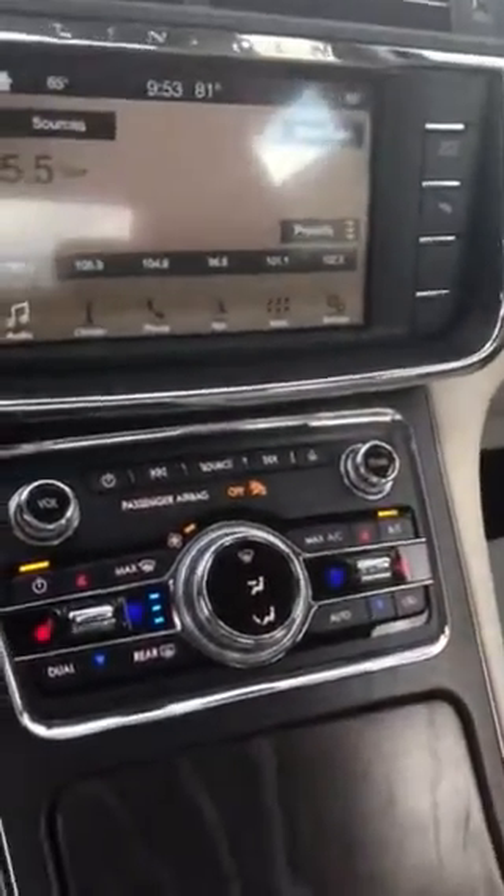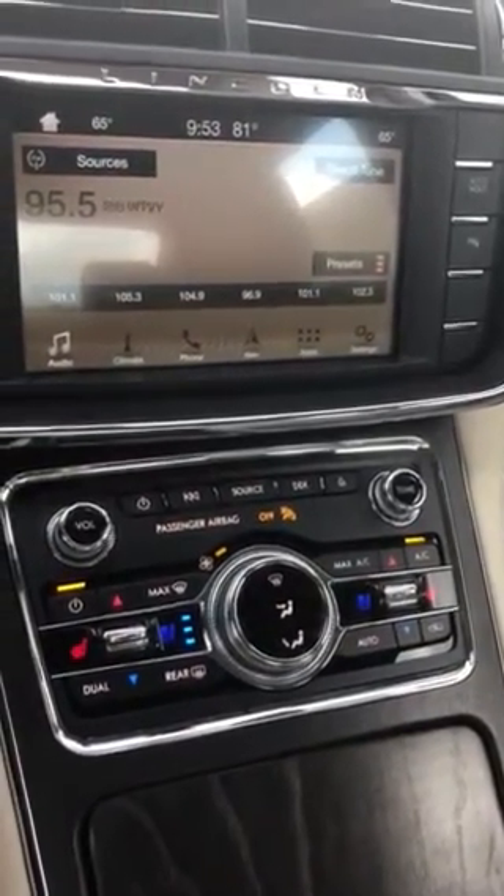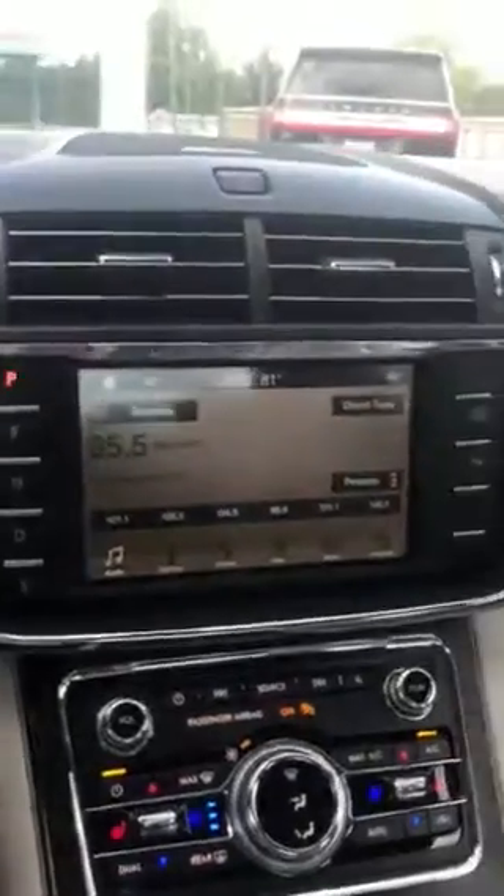You have heated and cooled seats on this particular model. Now one of my favorite things is right here — you've got touch lights, so you just touch them when you want them to go on and off.